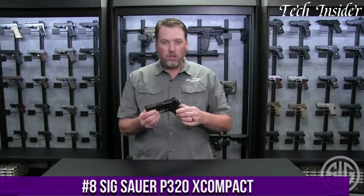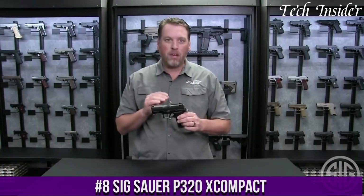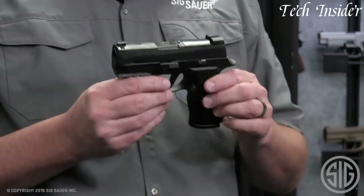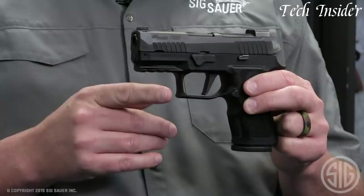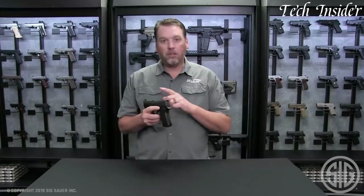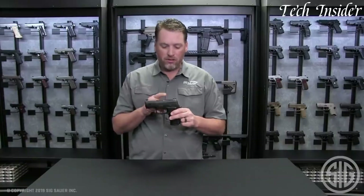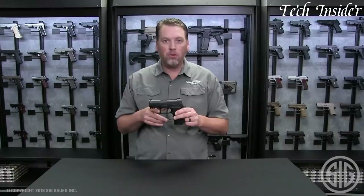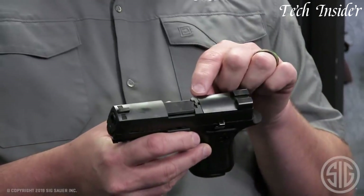Number 8. The Sig Sauer P320 XCompact is a highly adaptable and reliable semi-automatic pistol that excels in concealed carry and personal defense applications. Chambered in 9mm, it balances power with compactness. The XCompact features an ergonomic grip with an extended beavertail, providing a comfortable and secure hold. The slide is optics-ready and features front and rear serrations for quick manipulation, making it ideal for customization with red-dot sights. It comes with X-Ray3 night sights for enhanced low-light targeting.